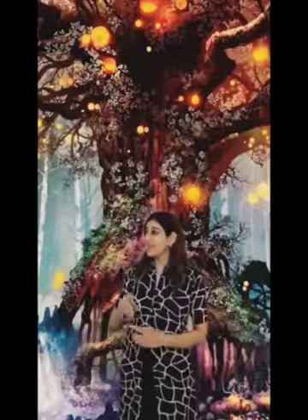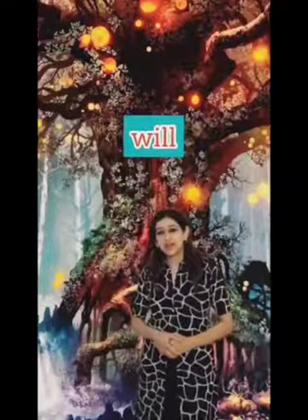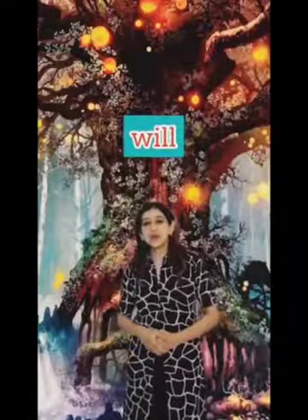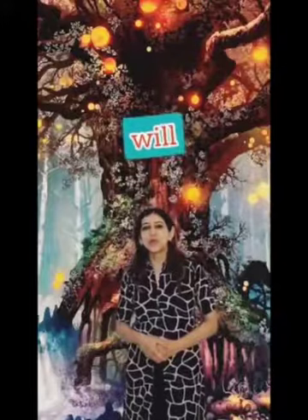And the next word — let's ask the magical tree to give us a next word. And here it comes: will. I will go to the market tomorrow. Will.